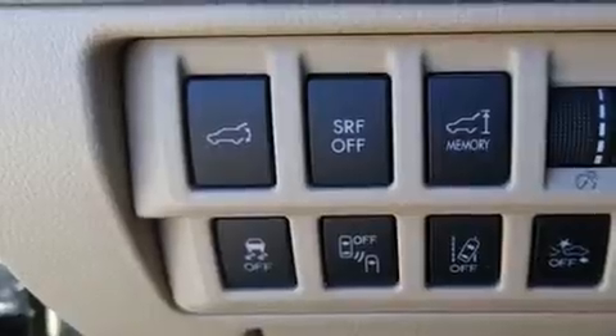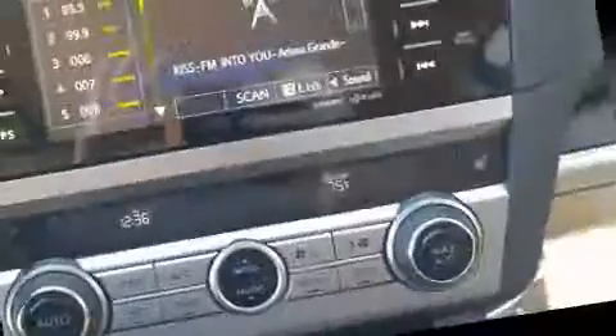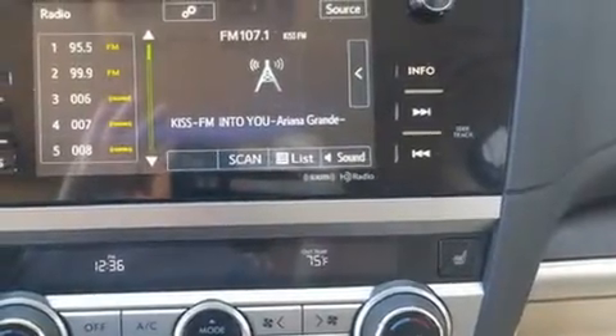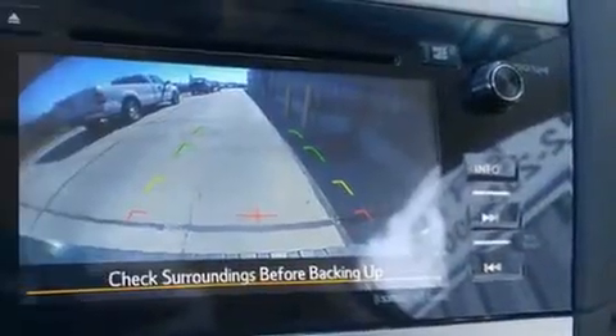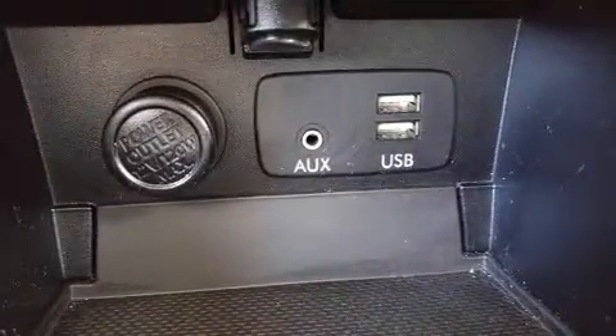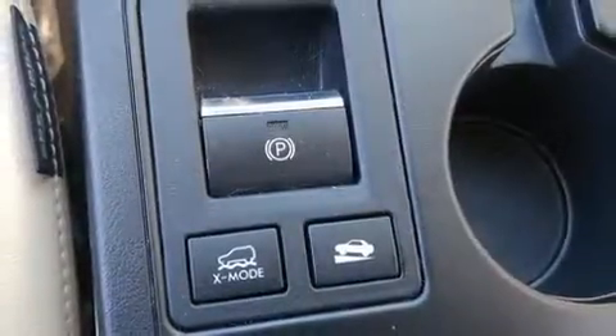Features such as automatic climate control and leather upholstery prove that economical transportation does not need to be sparsely equipped. Rear passengers enjoy the seat heating functionality, keeping them warm during the winter months. Premium sound drives 12 speakers, providing you and your passengers a sensational audio experience.